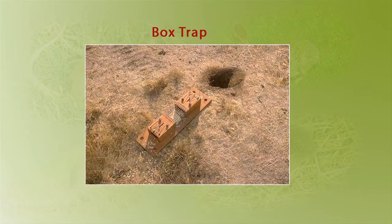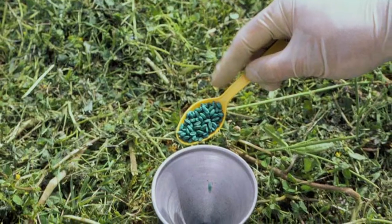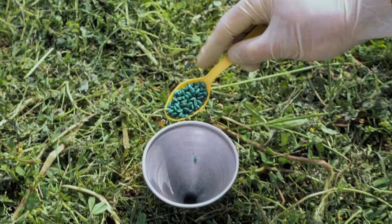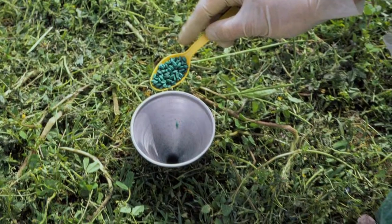Here is an image of a box trap placed above the gopher tunnel. Baits are also an option. You can pour the bait directly into the tunnel using a funnel. Always place baits in the main tunnels, not the laterals.